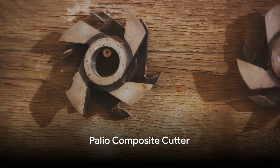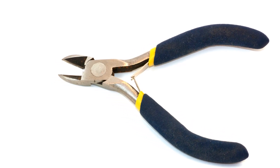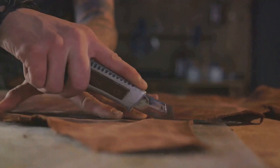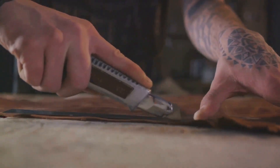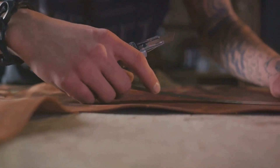And finally, standing at the pinnacle of our list is the Paleo Composite Cutter. It's not just a cutter — it's a benchmark in durability and performance. The Paleo Composite Cutter features contoured double blades that ensure precision and consistency. Its ergonomic design ensures a firm grip, while the surgical-grade stainless steel blades deliver a clean, sharp cut every time.